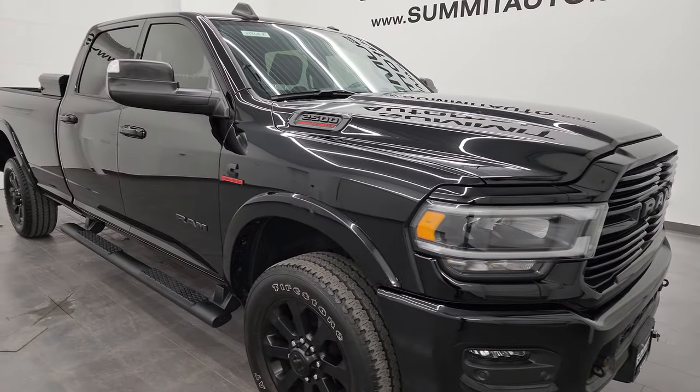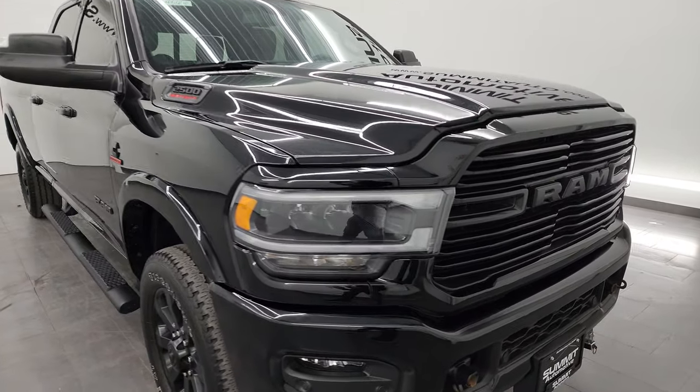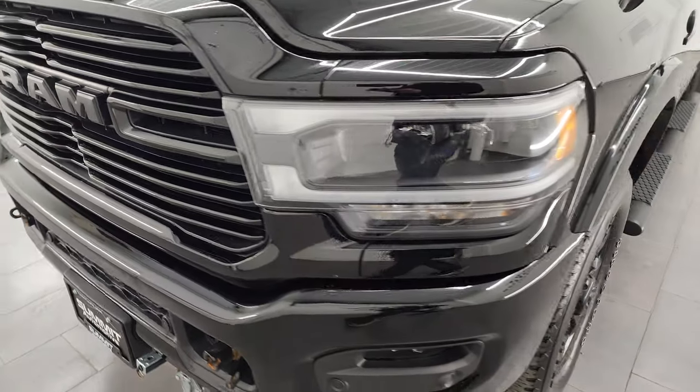Really nice truck. Inside and out, the Level B group is a very nice group. I'm going to go all the way around in this video — inside, underneath, start it up, take a look under the hood, show you all the options and give you the most accurate representation that I can of the vehicle.